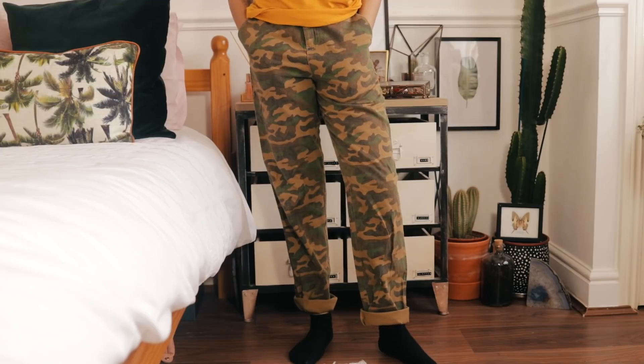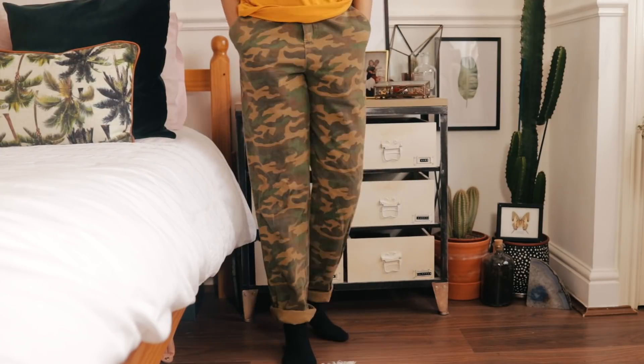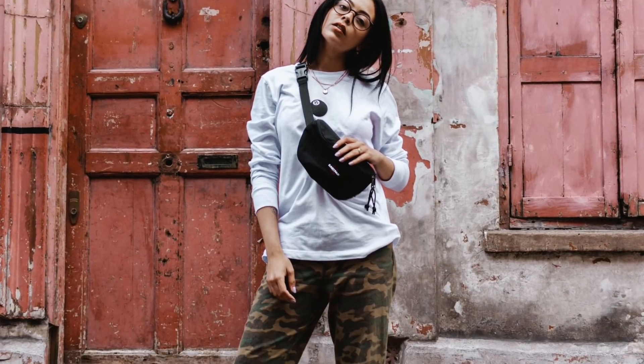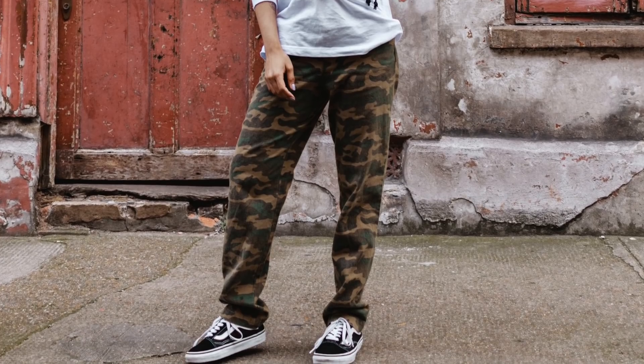Another pair of trousers — I've actually styled these up with that Stussy t-shirt. They're a pair of washed, worn-looking camo trousers. They are a little bit big for me on the waist so I just fold them over, but I love them especially with some Vans and a side bag.